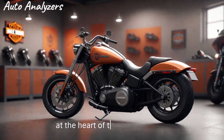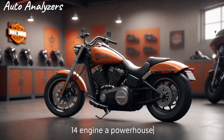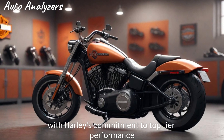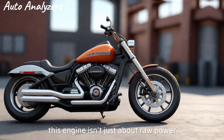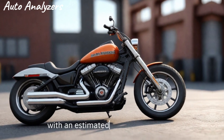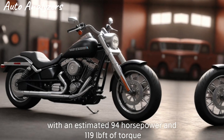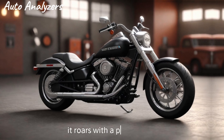At the heart of this beast lies the Milwaukee-Eight 114 engine, a powerhouse that's become synonymous with Harley's commitment to top-tier performance. This engine isn't just about raw power — it's about the harmony of strength and smoothness, with an estimated 94 horsepower and 119 lb-ft of torque. The Hydro Glide Revival doesn't just glide; it roars with a purpose.